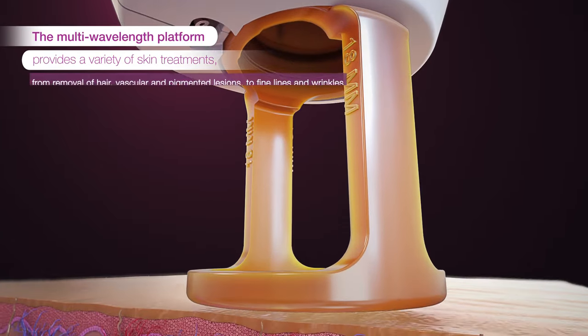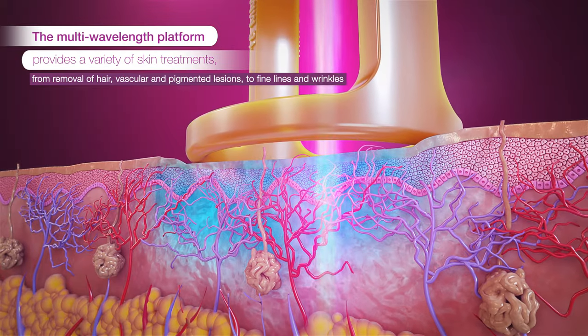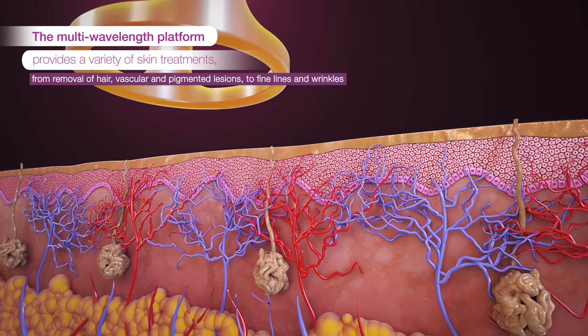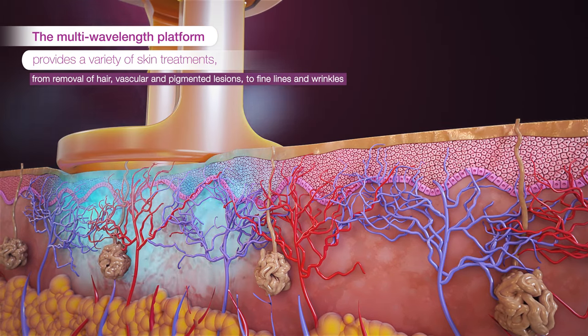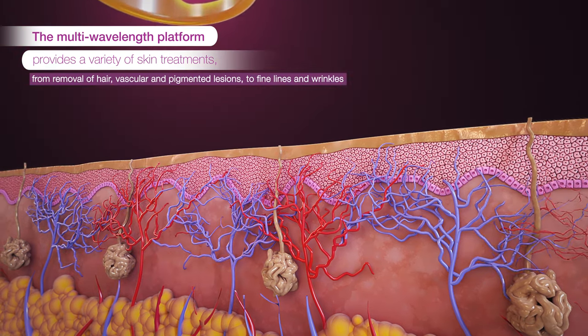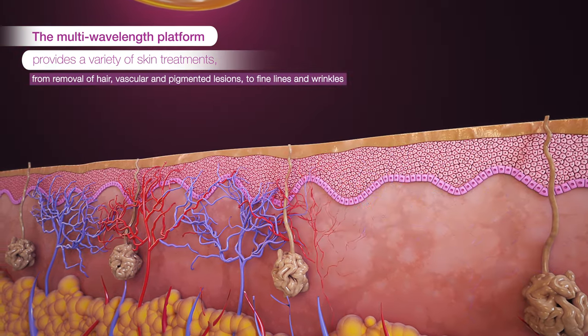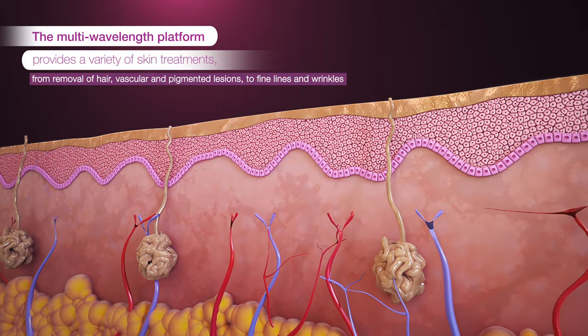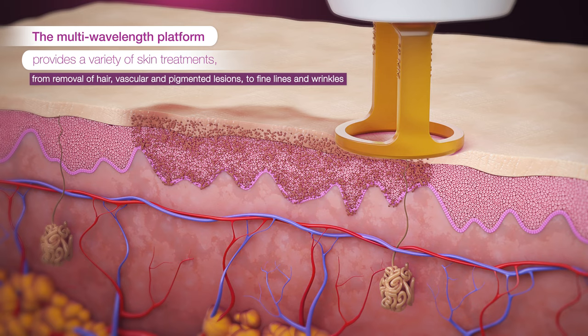The Gentlemax Pro Plus' versatility also makes it an effective treatment for a variety of other conditions, like vascular anomalies such as leg and facial veins, rosacea, and diffuse redness. The 755 and 1064 wavelengths are both used to target capillaries and veins within the skin, collapsing the vessels while protecting the epidermis with DCD cooling.